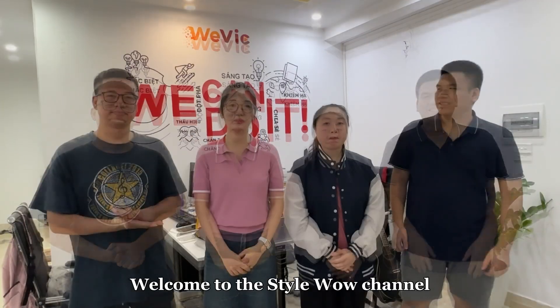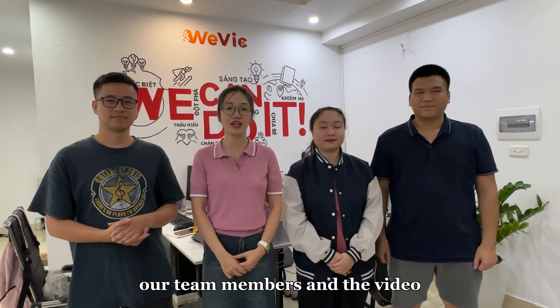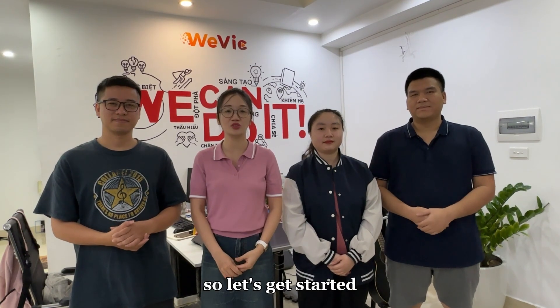Welcome to the StyleWow channel. Today, we're making this video to introduce you to our team members and the video production process on our channel. So, let's get started.